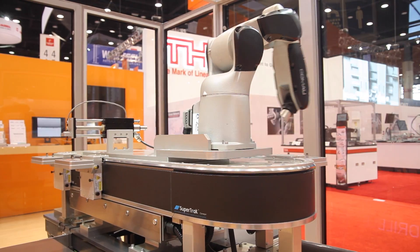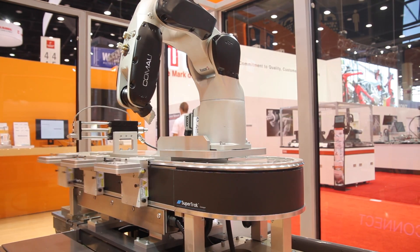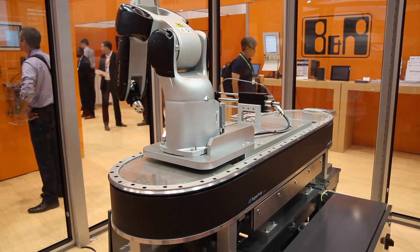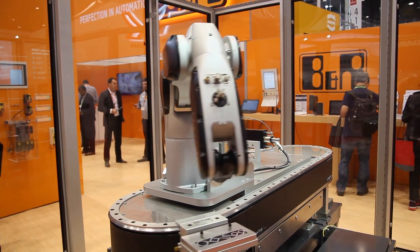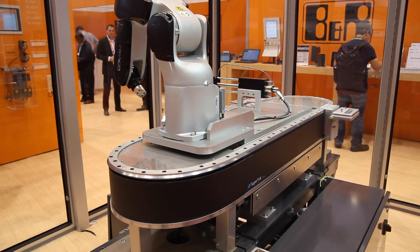Another feature we're showing is the highly dynamic and reversible movements of the SuperTrack. Each pallet is independently controlled, so they're not fixed spacings like a normal conveyor. We're also able to reverse and change direction at various speeds depending on the application and whatever the user needs.